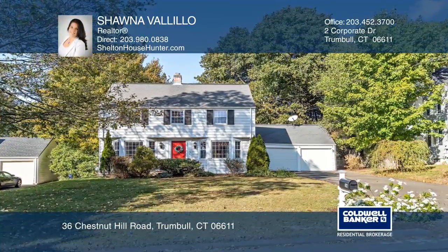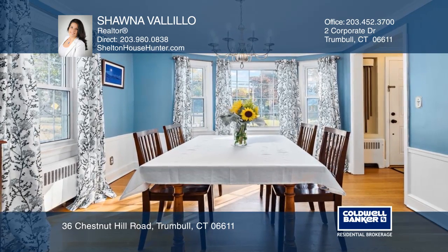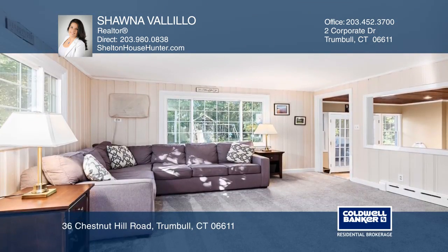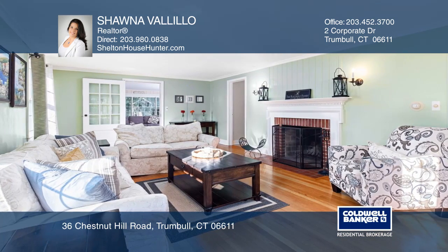Check out this beautiful Center Hall Colonial conveniently located with easy access to everything Trumbull has to offer. This charming home has tons of character. The paint has been newly refreshed and there's lots of first floor living space.